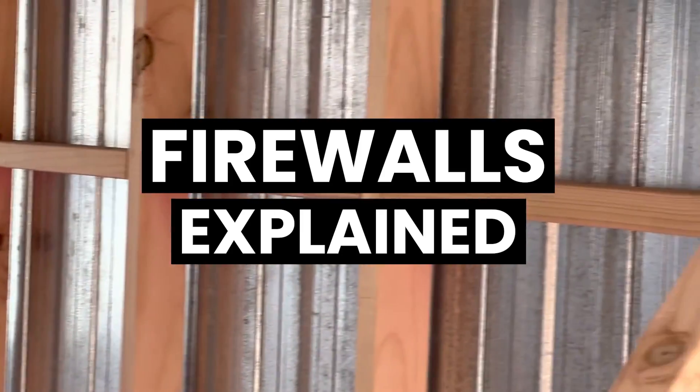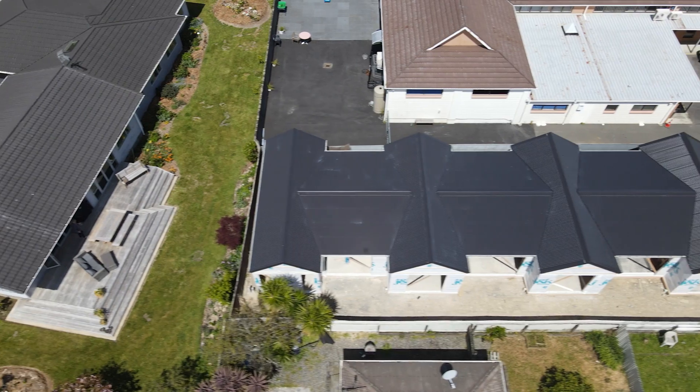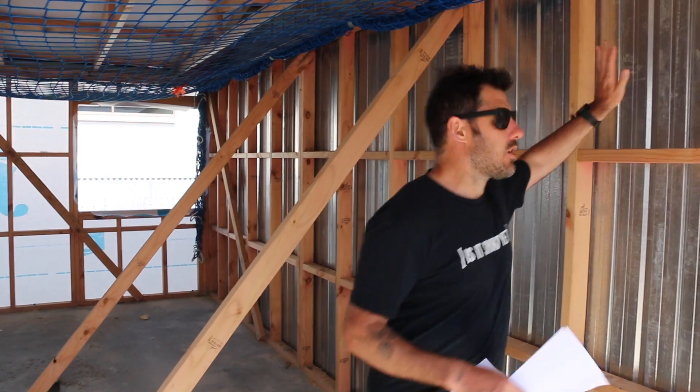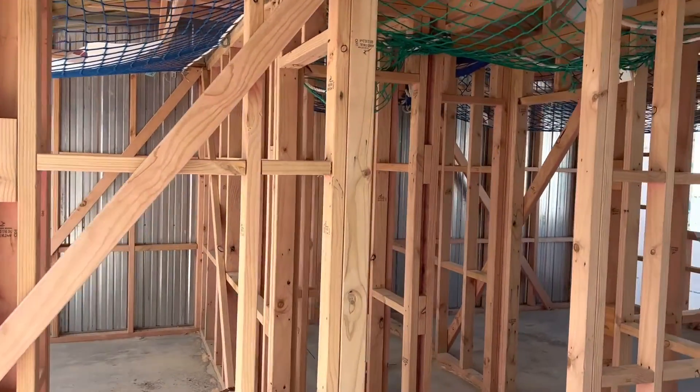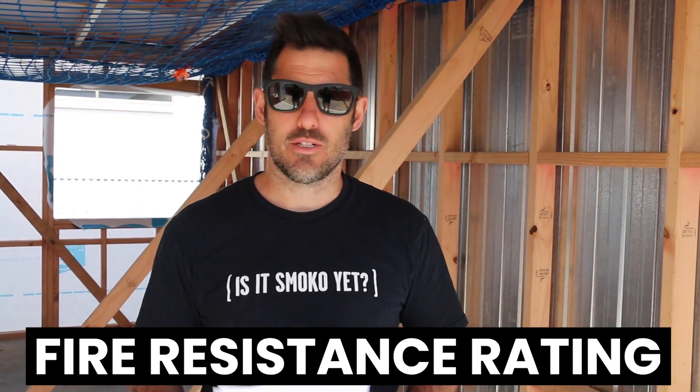Have you ever thought about how we build to contain fire? You may have heard about the magic one meter rule, but when you start to build within that one meter rule, you need to think about firewalls. Usually houses are built one meter apart, but if you're on a five-lot subdivision like this, or you're building close to the boundary within that one meter mark, you're going to need to install a firewall. I'm in lot four — there's a firewall on my left and a firewall on my right. When we installed them, we had to follow an FRR, or fire resistant rating.